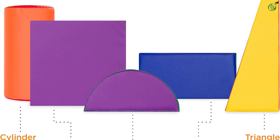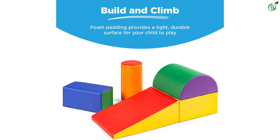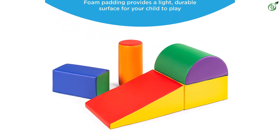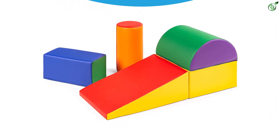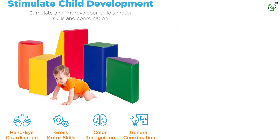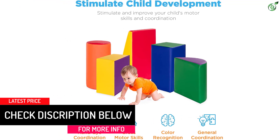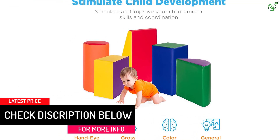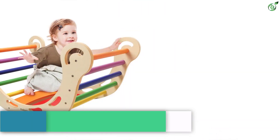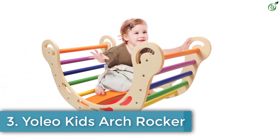Caregivers can move and adjust each piece to accommodate a new challenge for their growing child. The foam is soft enough to cushion falls, but keep in mind that the vinyl covers may wear faster than traditional wooden options. Child-friendly materials provide peace of mind and your child with a soft, low-impact surface to toddle, tumble, and play. Lightweight blocks resist stains and wear thanks to an easy-to-clean vinyl surface that wipes clean with a damp cloth.